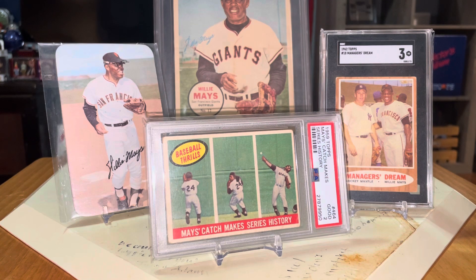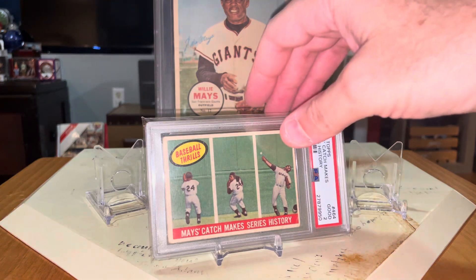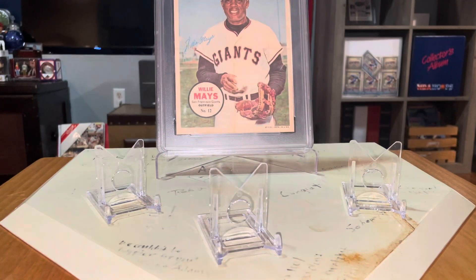He lived a great life, long life. Farewell to Willie Mays. I'm going to take these off here and show you the new pickups — I'll leave Big Willie back there. For me, these are a couple of really cool pickups, so I'm going to set the table here.